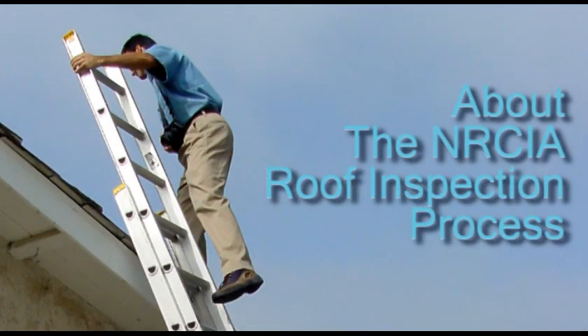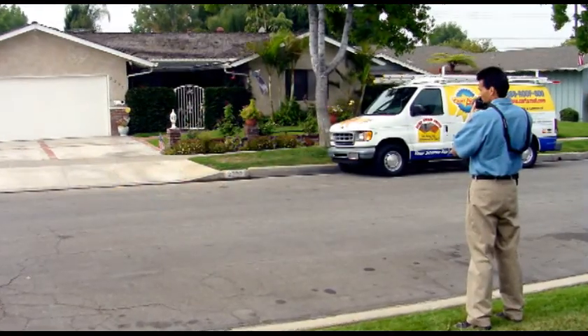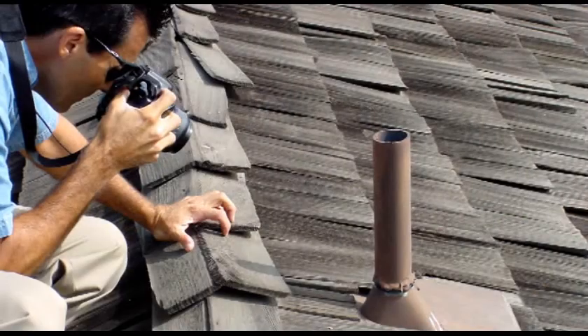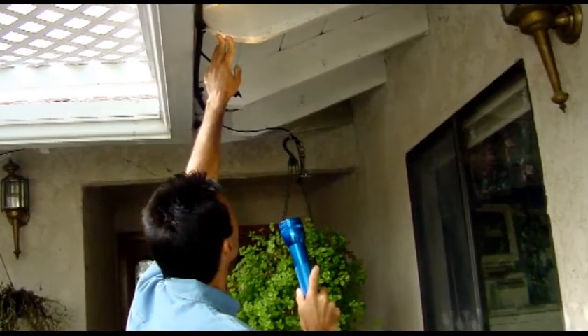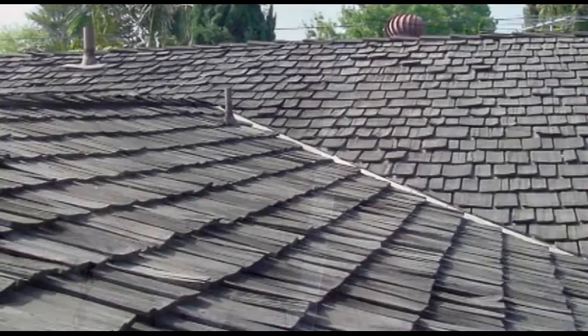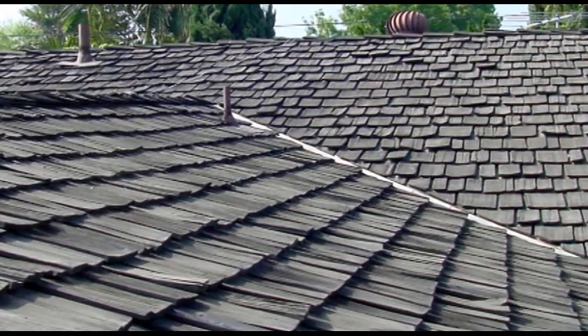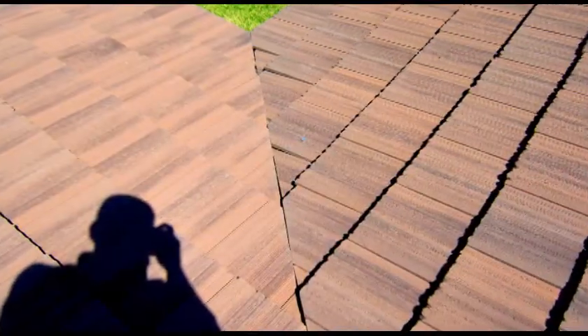The overall inspection process begins on the interior of the home by checking all ceilings, attic, and garage for any tell-tale signs of roof leaks. We also take digital photos of any findings. The roof inspector then inspects the entire exterior perimeter eaves, looking for any signs of water damage, then inspects the surface of the roof, looking for any trouble areas that are currently leaking or that have the likelihood of leaking in the near future.